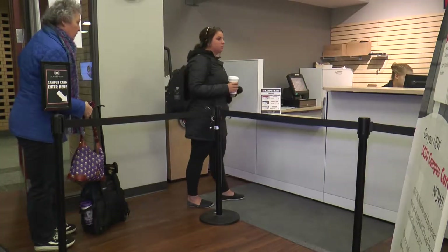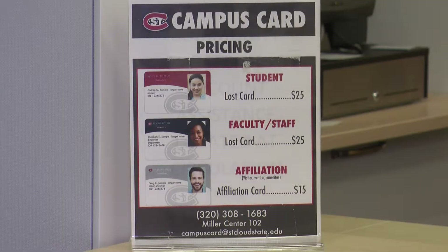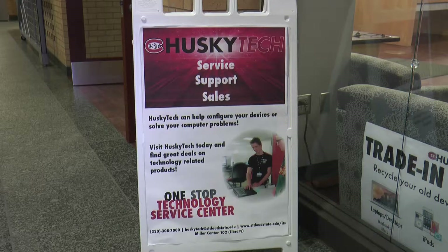The deadline to get your new ID is January 1st, and after that it may cost you. We used to do $10 for a replacement card — now it's up to $25.